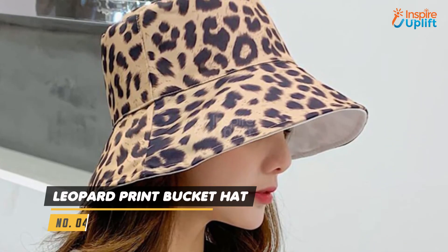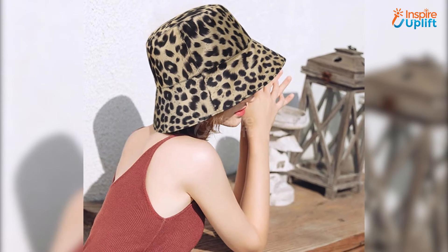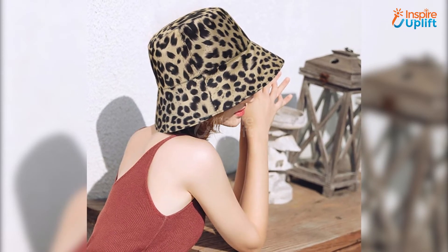At number 4 we have the Leopard Print Bucket Hat. You can style the animal print hat and plain style hat wear simultaneously. This leopard sun hat will provide you the right shade you crave on a hot summer day.